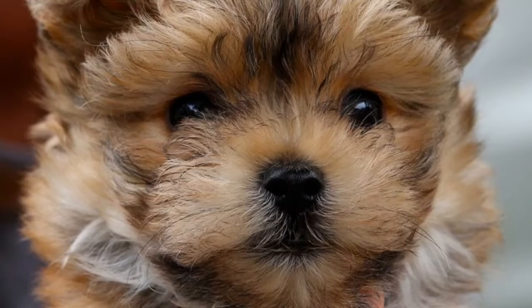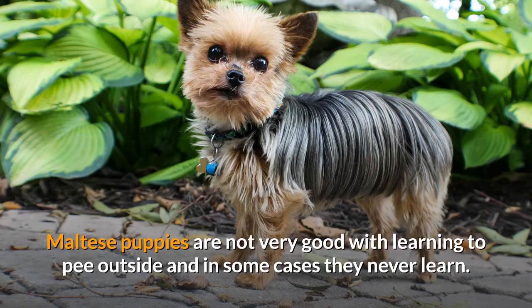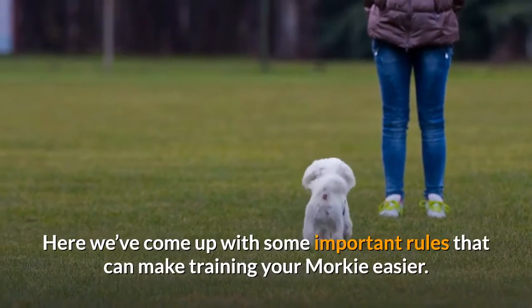They say potty training a Morkie can be challenging due to its Maltese roots. Maltese puppies are not very good with learning to pee outside, and in some cases they never learn. Here we've come up with some important rules that can make training your Morkie easier.